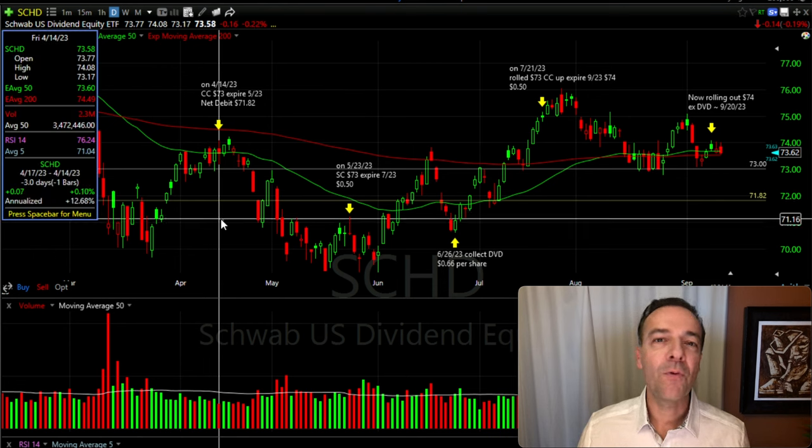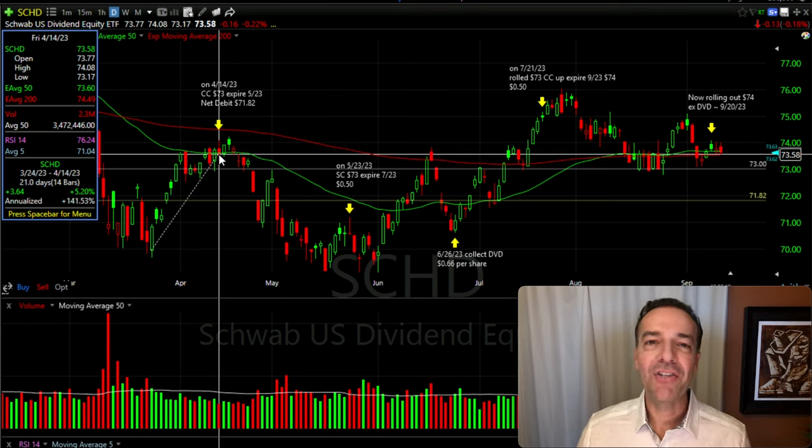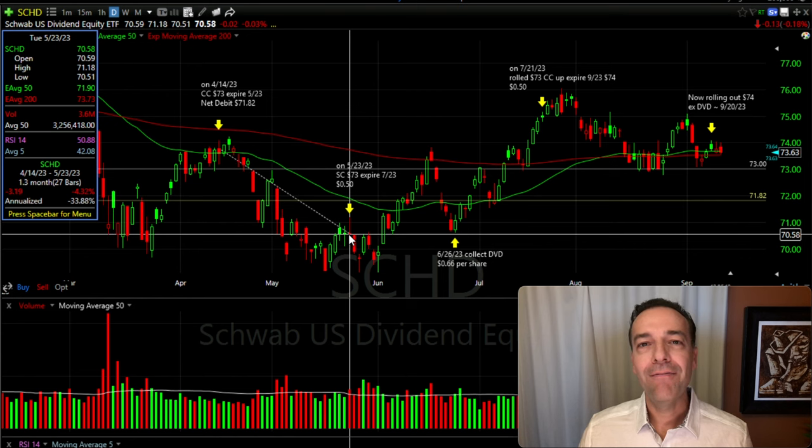Initially, on April 14th, we entered this covered call position. At that time, SCHD was trading for just under $74 per share. To give ourselves some protection in case SCHD declined, we sold the $73 covered call strike price. I did that because SCHD had just recently had a nice advance of over 5%, so I wanted to give us some cushion just in case SCHD came down a little bit. We sold that May 19th covered call option, and over the next month and a half, SCHD did indeed come down — in fact, it was down just over 4% from the day we entered this position.